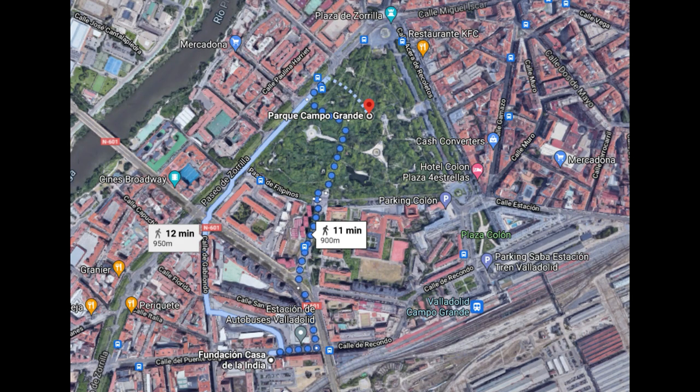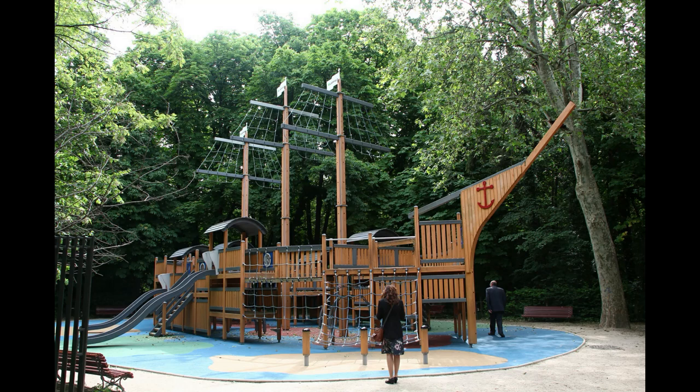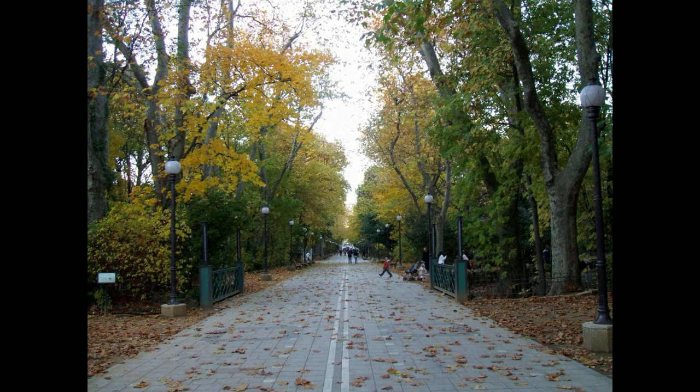Hacia el norte llegamos al Pulmón Verde de la ciudad de Valladolid: el magnífico parque de Campo Grande, con sus más de 115.000 metros cuadrados y su forma triangular. Es un parque fundado en 1717 que busca la estética de los jardines clásicos del siglo XVIII, con un estanque, cascada, pajareras, pavos reales, fuentes y esculturas. Un lugar interesante para disfrutar de un agradable paseo por sus senderos.